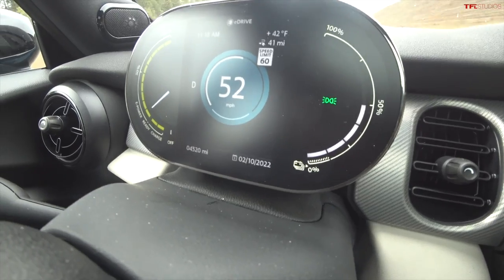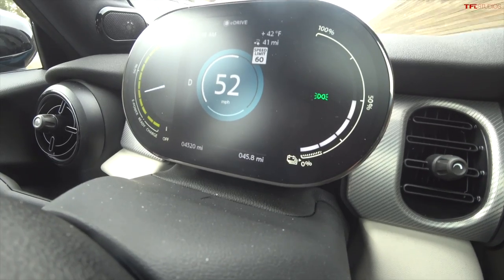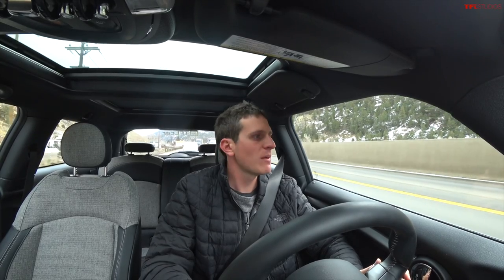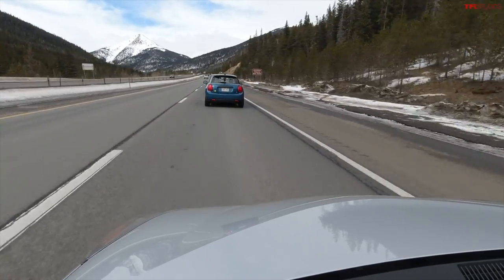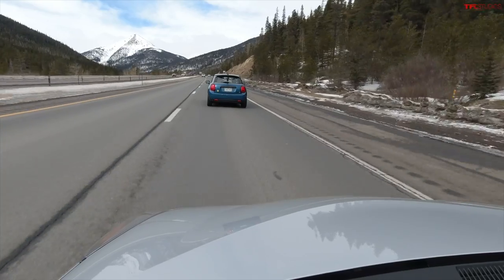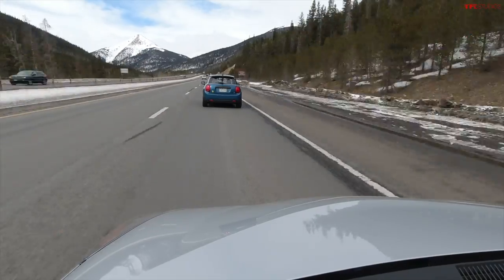50% state of charge update in the Mini Cooper SE — we're averaging 2.9 miles per kilowatt hour and have driven 45 miles, giving us a projected range of about 90 miles at current consumption. This has been made harder by really strong gusts, probably 20–30 miles per hour. We may have to stop and fast charge in Frisco, Colorado, because even though it's mostly downhill back to our offices, at this rate we won't have enough charge to make it back to Boulder.